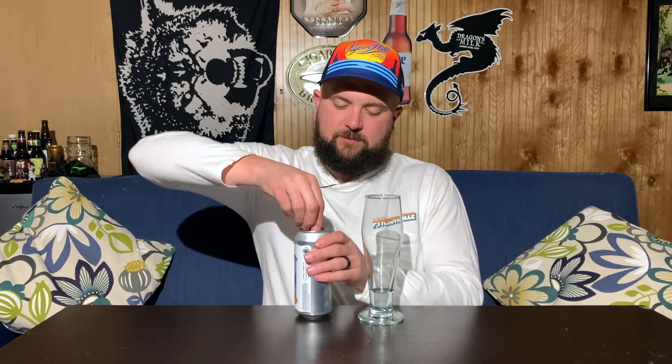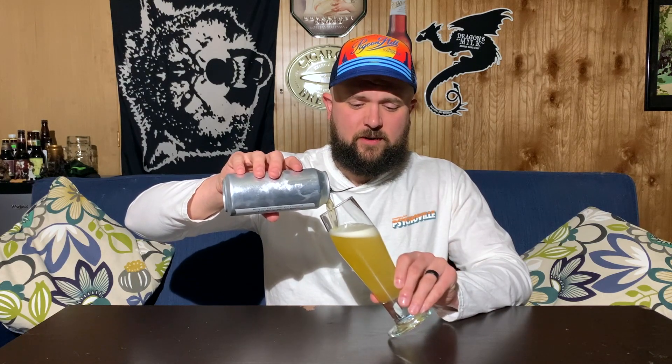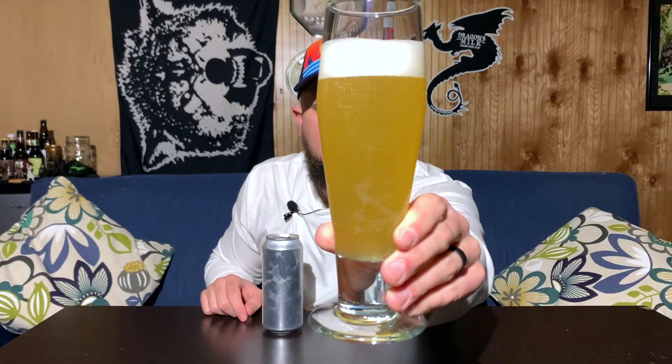Let's open this up, pour it, look at it, smell it, and taste it so we can get a rating. Cut my nails so it's a little hard to open these tops — probably could have got a better crack out of it. This is a nice, light pour. I'm really digging this. Very light. Kind of getting an aroma from the can as I was leaning forward.